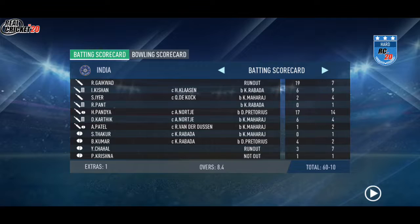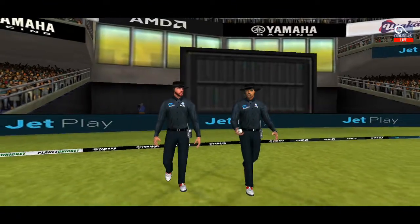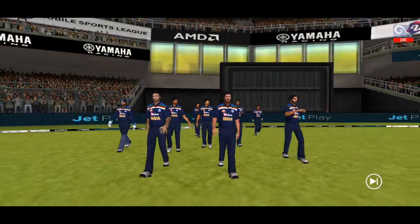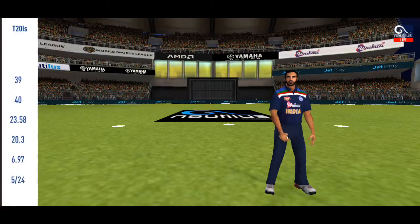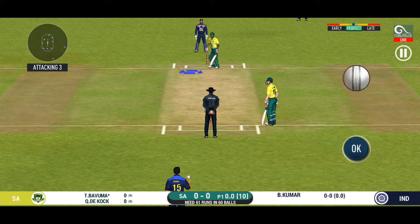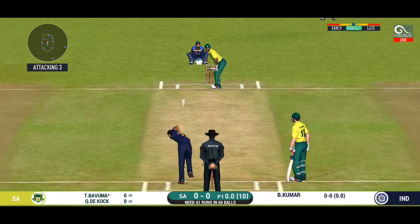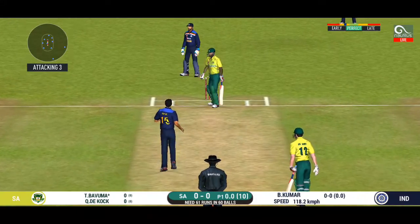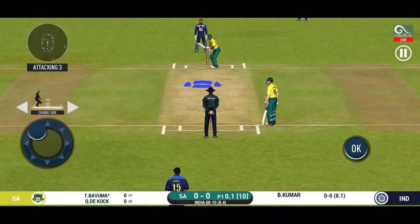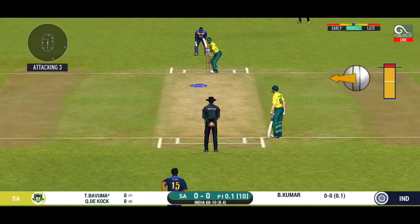First innings comes to a close. The target is set and the openers rush to the pavilion to get padded up for the chase. The fielding team needs to keep wickets in hand. The bowler bowling from his favorite end. That is an aggressive field in place — I like how they're going forward at this stage.